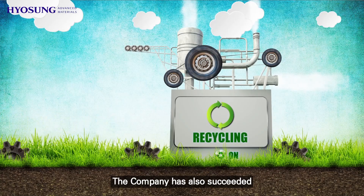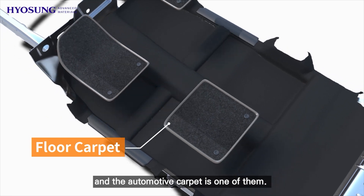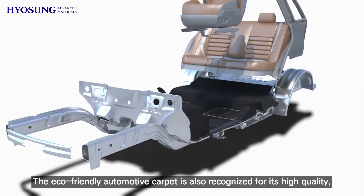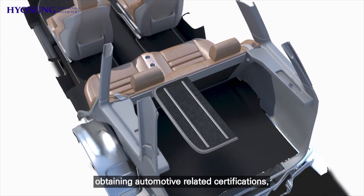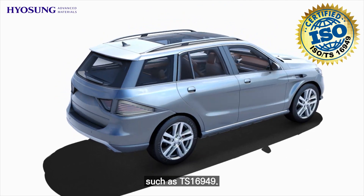The company has also succeeded in developing various recycled products based on this yarn, and the automotive carpet is one of them. The eco-friendly automotive carpet is also recognized for its high quality, obtaining automotive-related certifications such as TS16949.